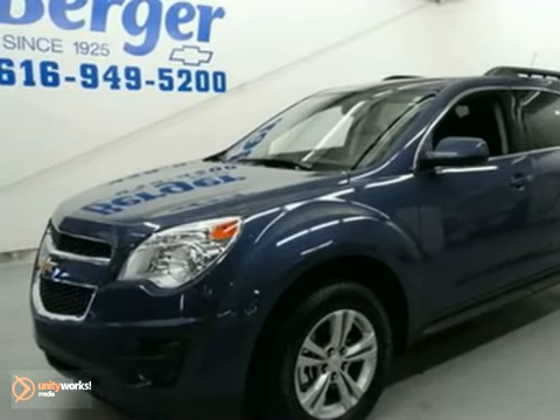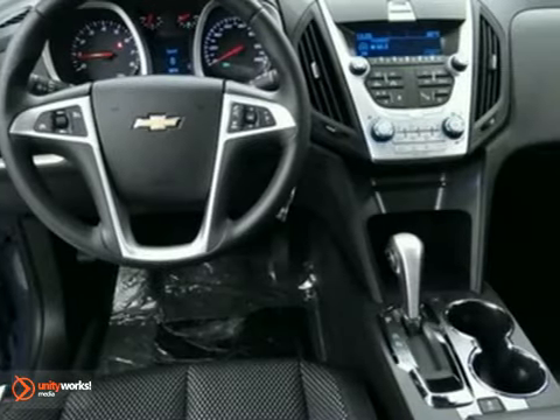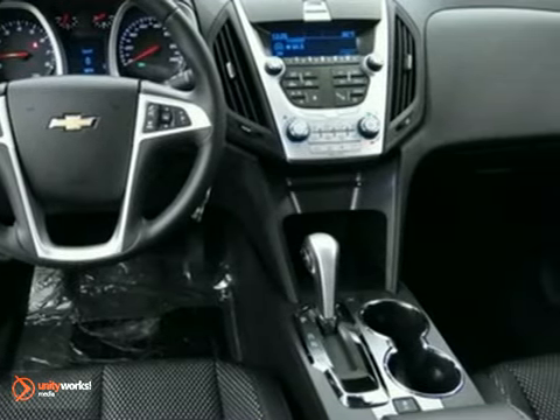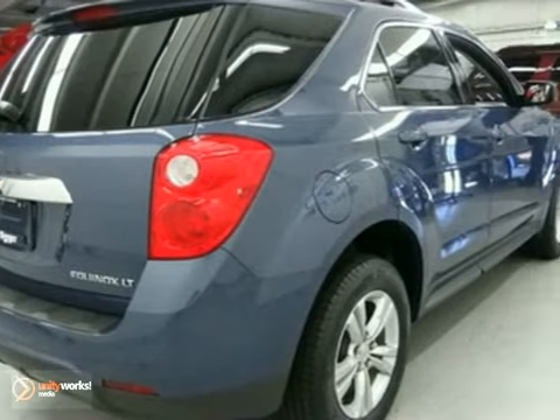We think you'll like this 2011 Chevrolet Equinox LT. It comes with keyless entry, hands-free wireless, and a CD player. The heated mirrors and aluminum wheels make this vehicle hard to pass up. Come in and take a look.